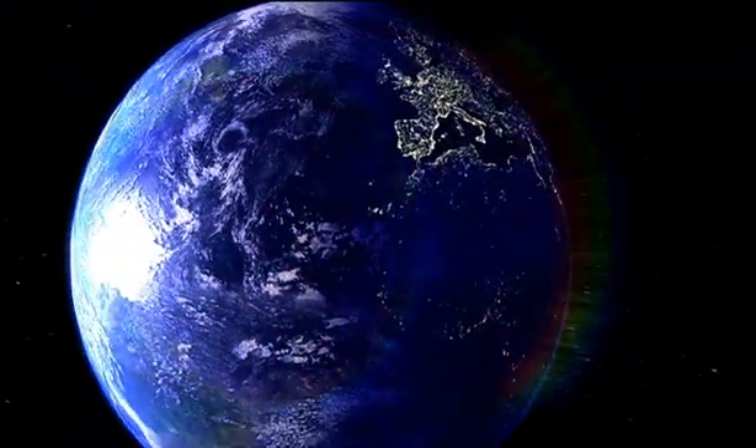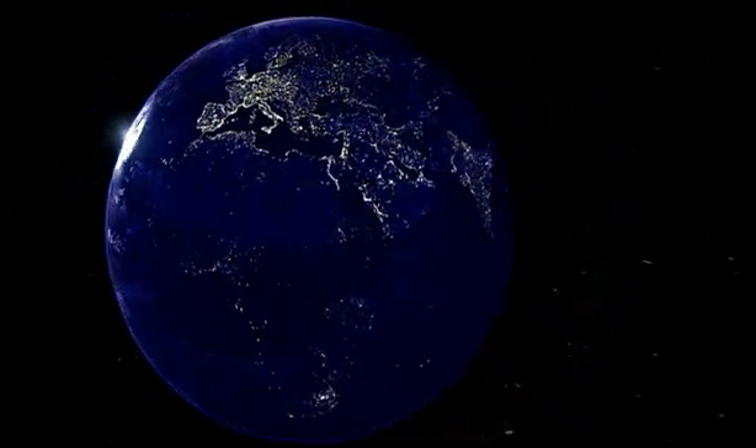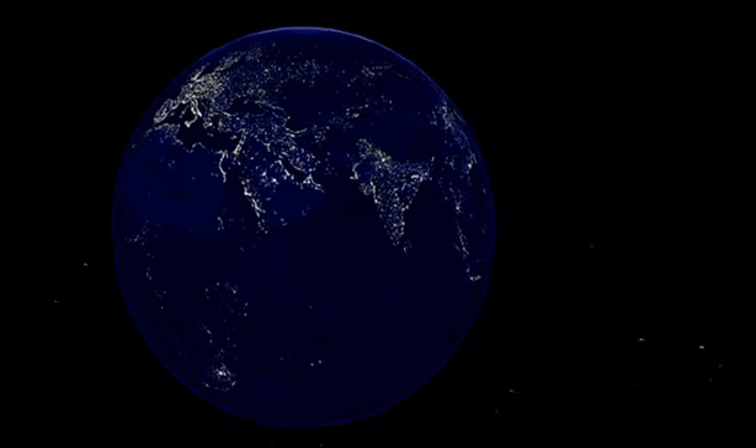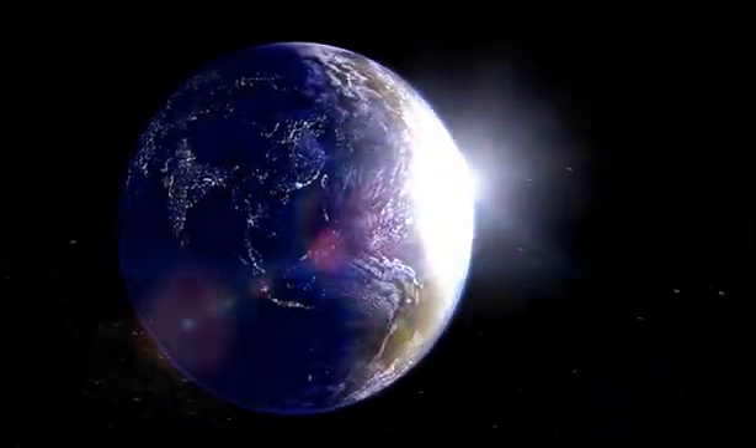Every day, all around the globe, wherever you are measuring, monitoring, designing, improving, and protecting the world, Leica Geosystems is there. Proud to be the partner you trust, when it has to be right.